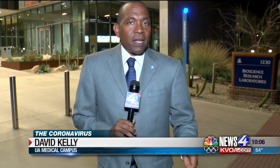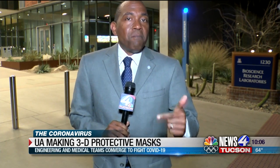The U of A continues to step up to help out in this battle against the coronavirus. News 4 Tucson's David Kelly is on the U of A medical campus with what the school is inventing now. There are some research universities that make things happen, and there are some that wonder what the hell is happening. U of A continues to be one of those research universities that is making things happen.